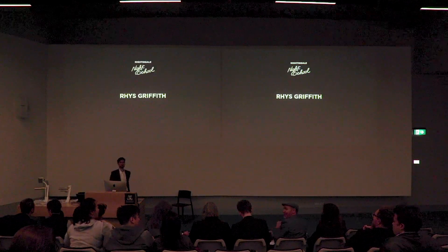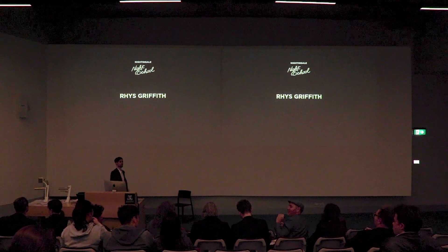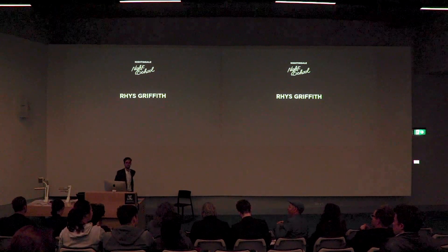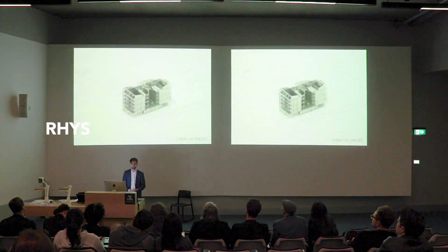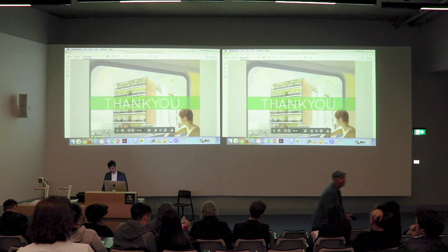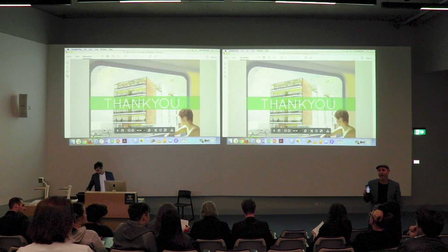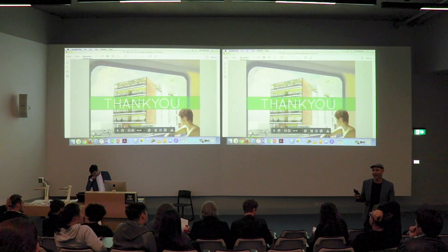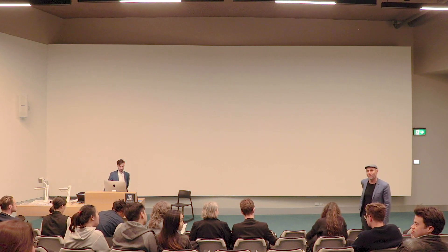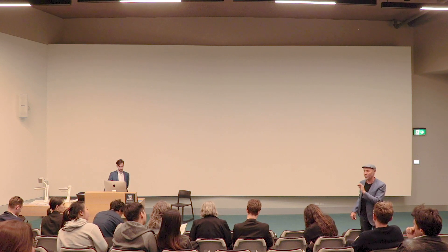Alright everyone, this is the last presentation for the evening — so when this finishes, good, bad, or ugly, we're going to give the presenter a big round of applause. This is the main perspective — warehouse. Thank you very much everyone for coming tonight and supporting our Nightingale Night Schoolers. They've put in lots of hours over the last 16 weeks. To my Nightingale Night Schoolers — thank you very much. Please hang around, we want to take a photo of all of you so that when you're all famous...